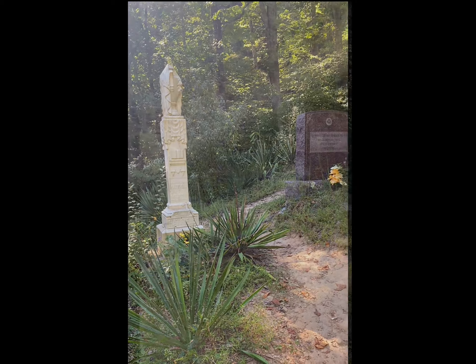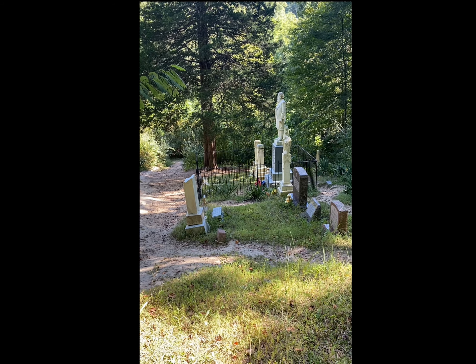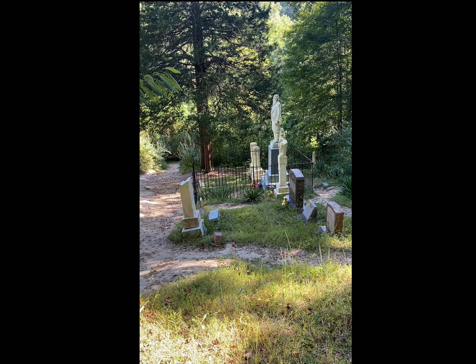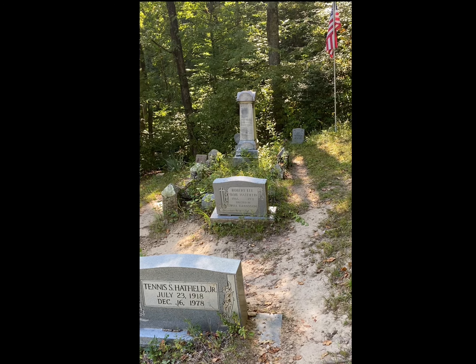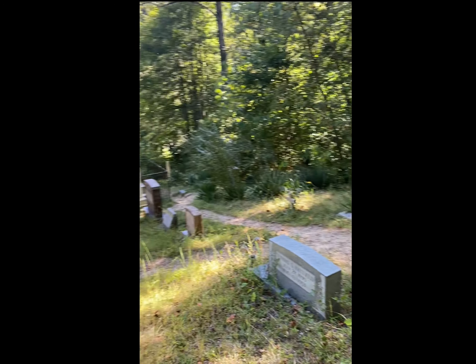Johnson Hatfield. This is the Hatfield Cemetery. Of course, Devil Anse Hatfield's grave is the most famous. Scattered all throughout here are a bunch of different Hatfields — some of Devil Anse's children — and some graves of people that participated in the feud that weren't Hatfields or McCoys.